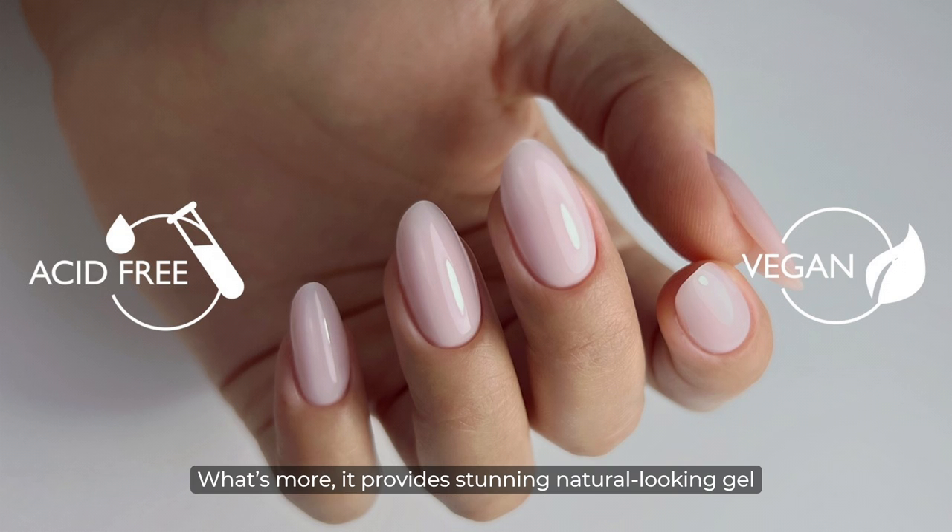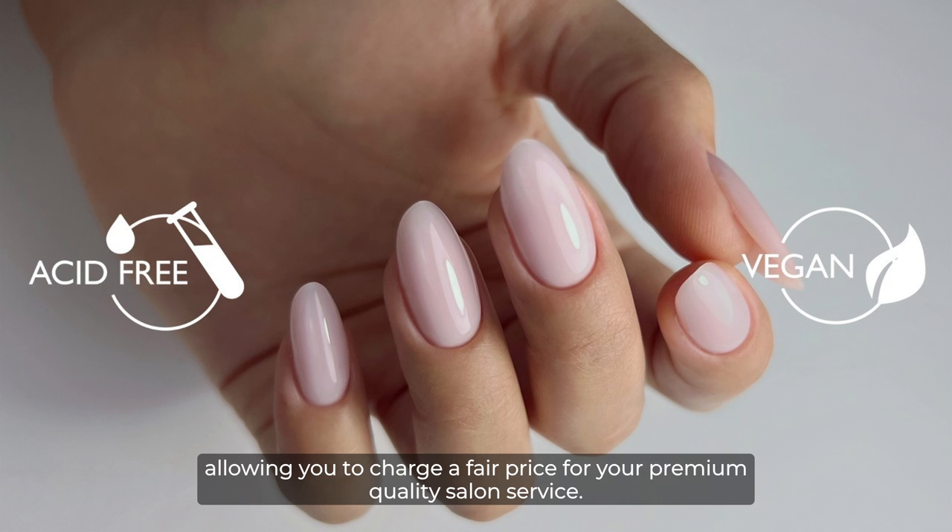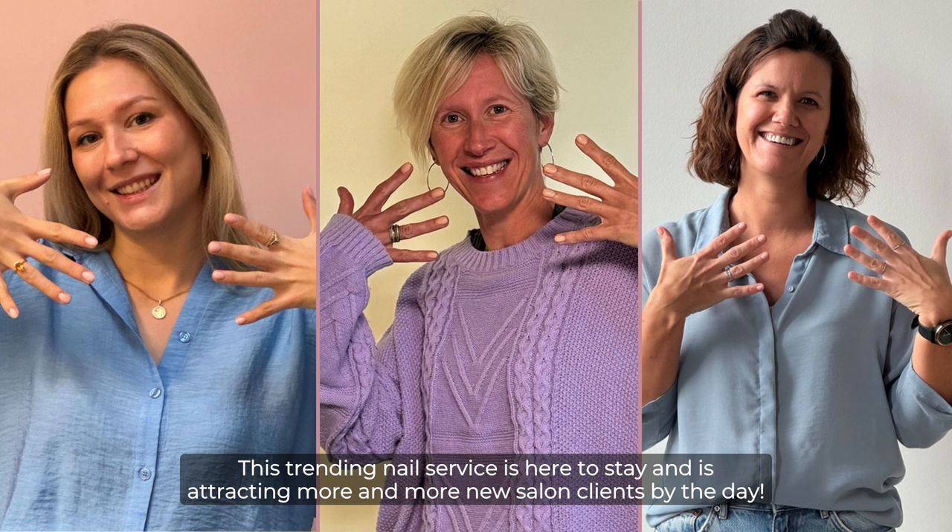What's more, it provides stunning natural-looking gel nails with our safe, vegan and acid-free gels, allowing you to charge a fair price for your premium quality salon service. This trending nail service is here to stay and is attracting more and more new salon clients by the day.